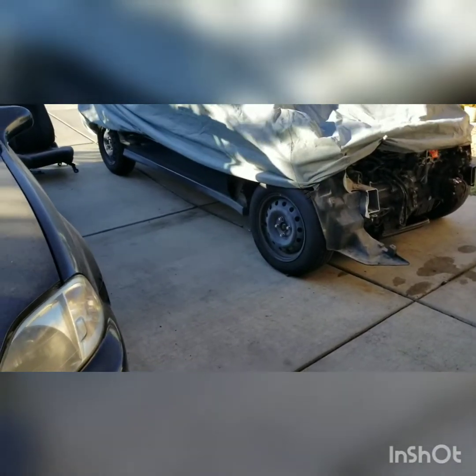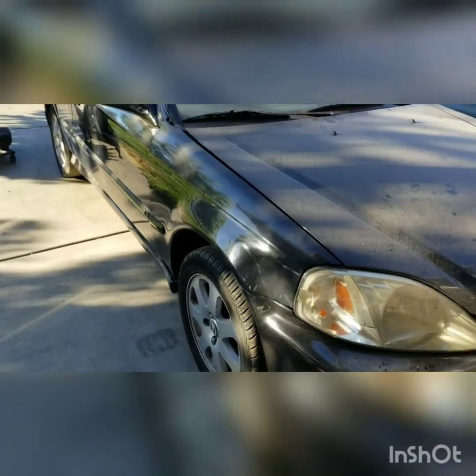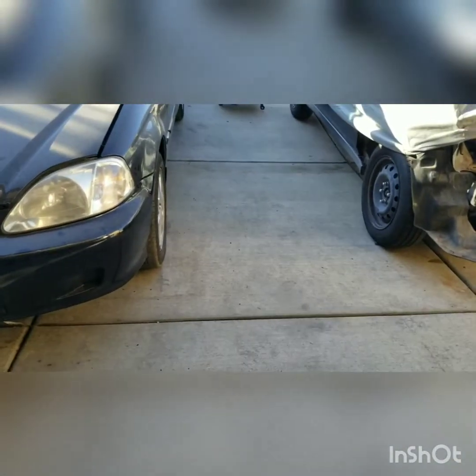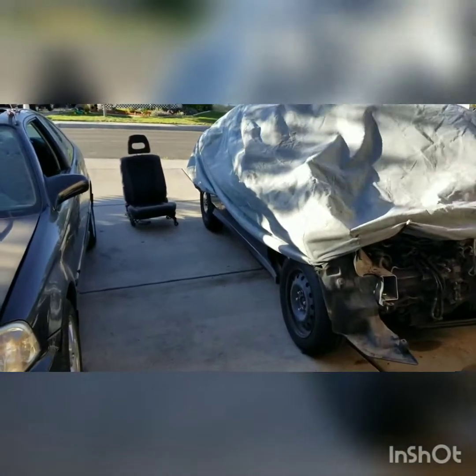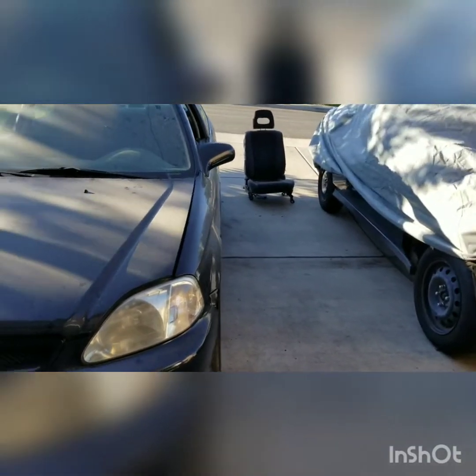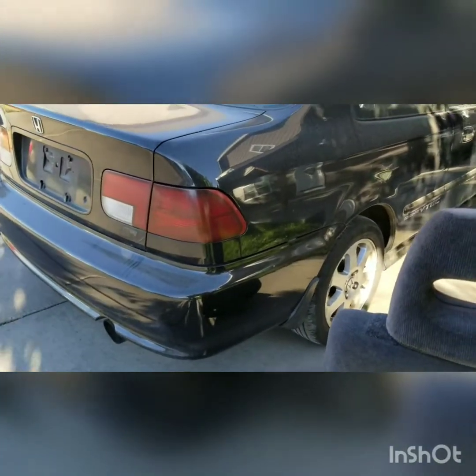I'll keep you guys updated and see how this turns out. I'm trying to use it for work. I want to leave the AC, everything in it. Those seats are not stock — they look to be off of some Integra. Everything underneath it is really nice. They also took the badge off of it, the Si badge, and the 50-50 taillights.